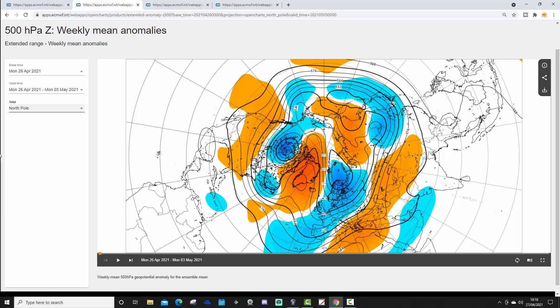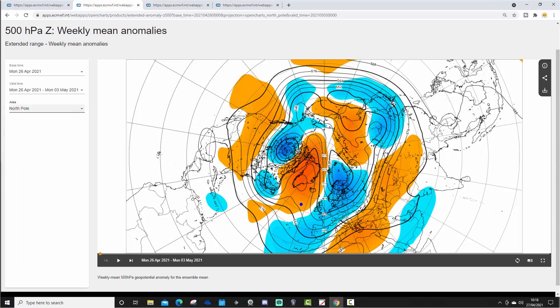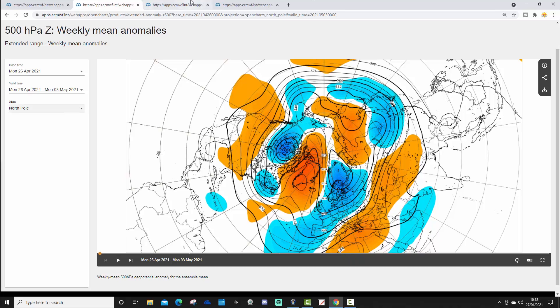This is week one, 500 millibar height anomaly, from the 26th of April to the 3rd of May — the week we are currently in. Again, there's an area of above-average heights from the Atlantic going up towards Greenland. Low pressure, or a trough of below-average heights, will be across many northern, central, and western parts of Europe. We've got a ridge over in the far east and southeast Europe, bringing wind up from the south, but pulling down colder northerly winds into the north and west of Europe.